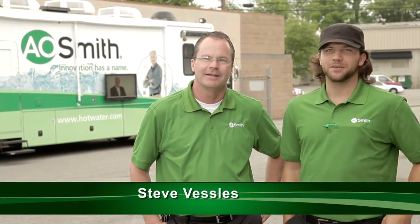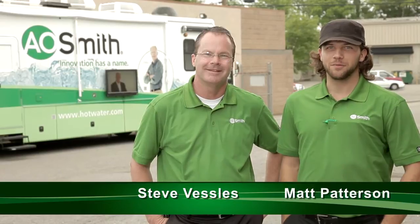Hi, I'm Steve Vessels, I drive the bus — his real name is RV though — and I'm Matt Patterson. I just ride on the bus and give the tours.